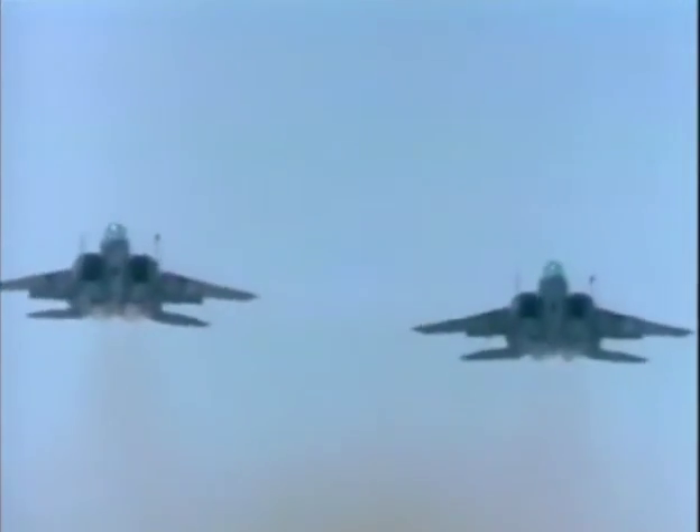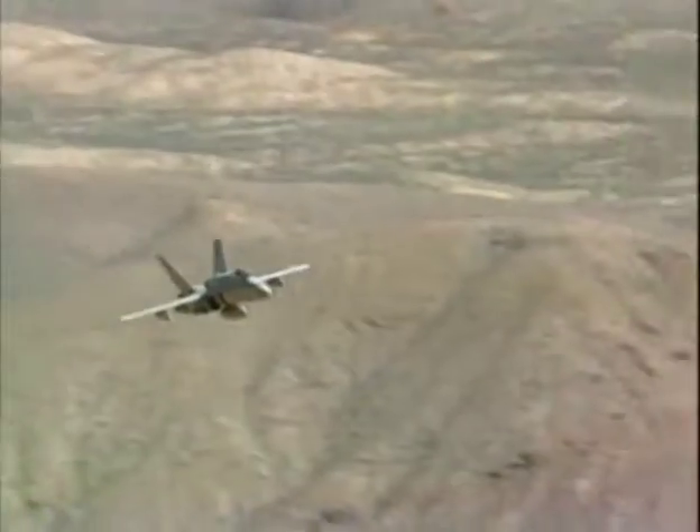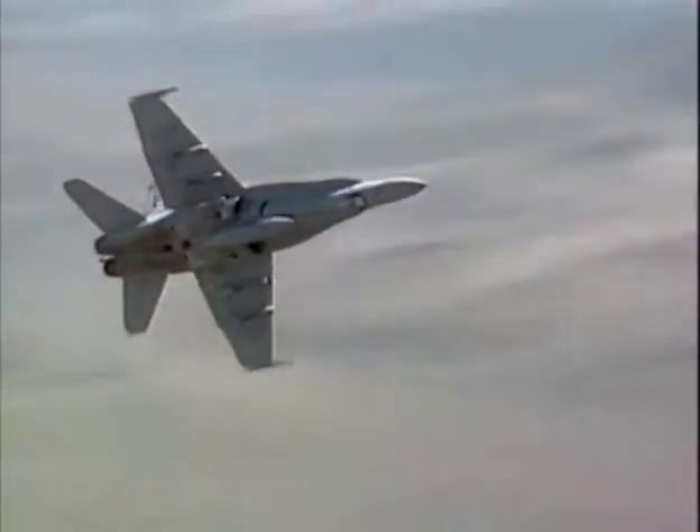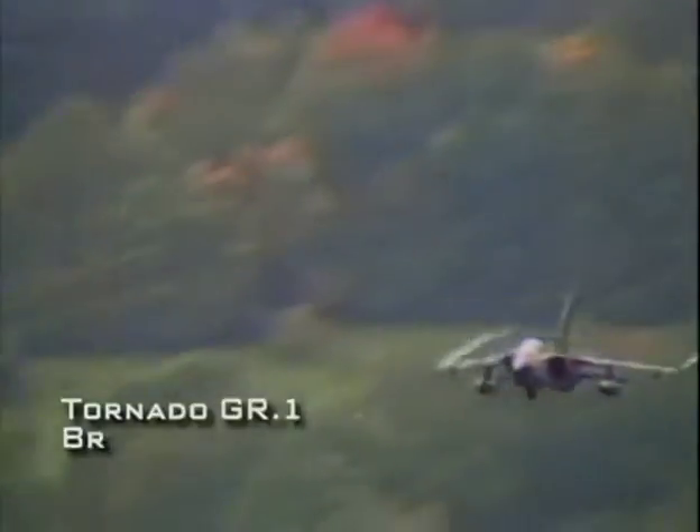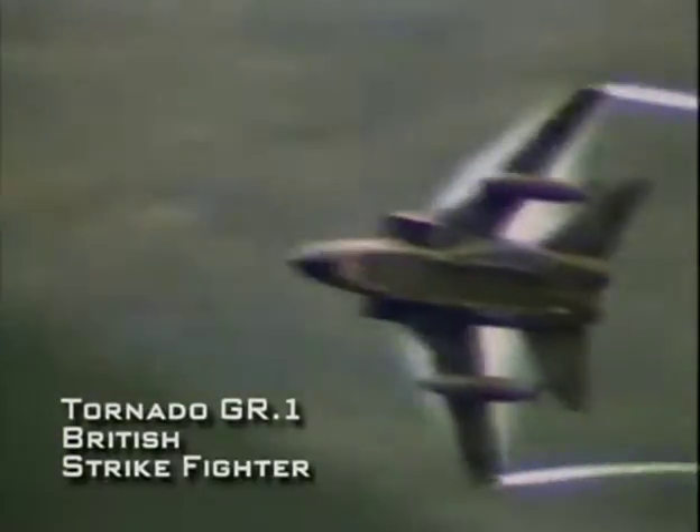Since these attacks are carried out deep into enemy territory, the strike fighter must be able to survive the onslaught of anti-air defense systems such as radar-directed missiles. Modern strike fighters often evade these defenses by relying on low-flying tactics, taking advantage of the terrain to hide from enemy radar.